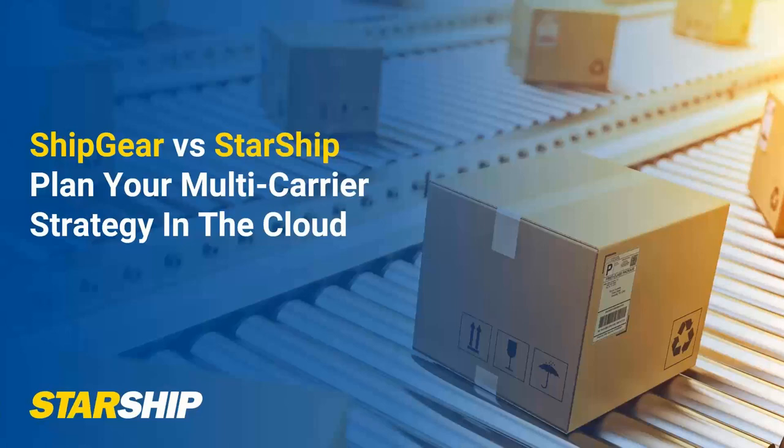I have a quick presentation to run through to talk about some of the features. Some of this may sound repetitive if you've joined our previous webinars, but some may find it useful as well. We'll show you a quick demonstration of how we handle international documentation today with Starship, which can be beneficial to all of you shipping internationally.